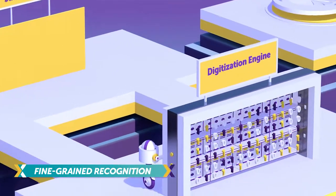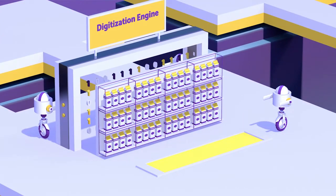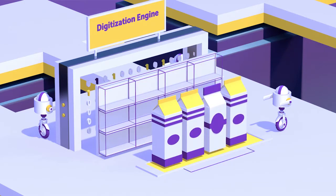And with our fine-grained recognition and geometry engines, we identify every single SKU on the shelf and transform them into granular shelf insights.